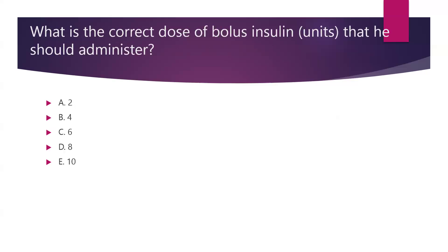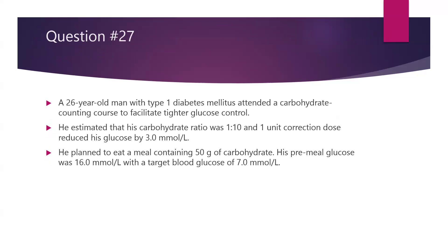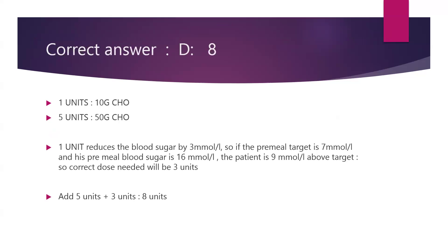How many units of bolus insulin should he administer? Should it be 2, 4, 6, 8, or 10? His carbohydrate ratio is 1 to 10, his correction dose is 1 to 3, he is going to eat a 50-gram carbohydrate meal, and his pre-meal glucose is currently 16 with a target of 7. Five units will cover the 50 grams of carbohydrate. He is 9 millimole above the target, so the correction dose will be 3. Adding 3 to the 5 units gives the correct answer: option D, which is 8 units.